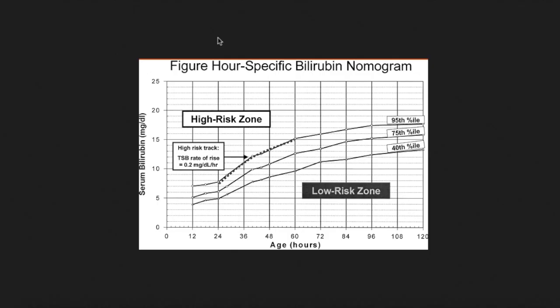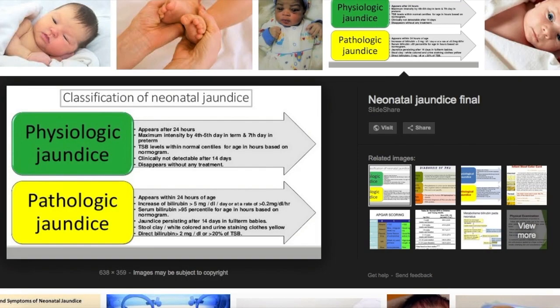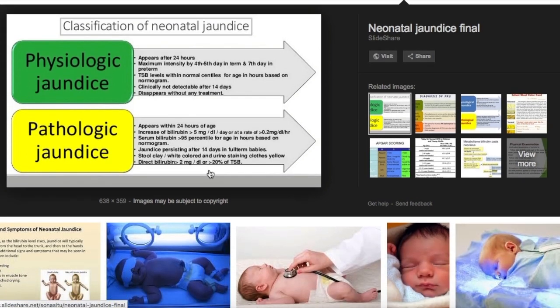The criticality of jaundice is identified by the time when it appears on the baby. If it appears within 24 hours of the baby's birth, then it is critical and needs immediate treatment. The doctor will take special care and give special treatment, taking custody of the baby to provide the necessary medical attention.